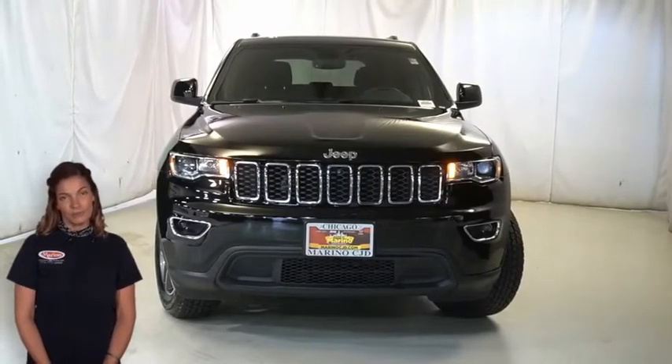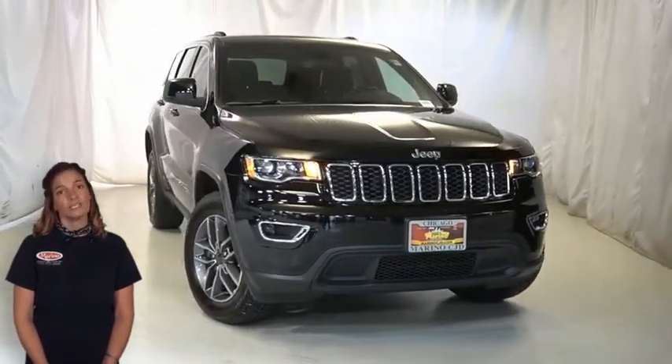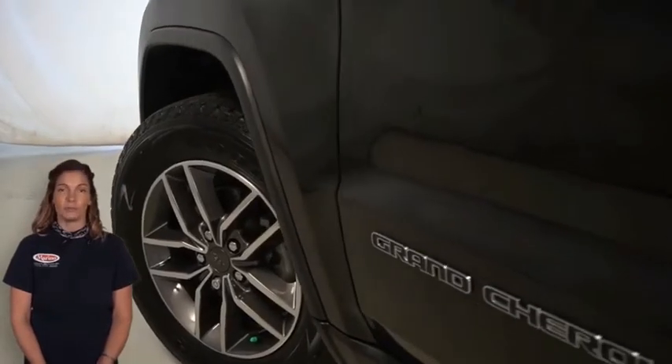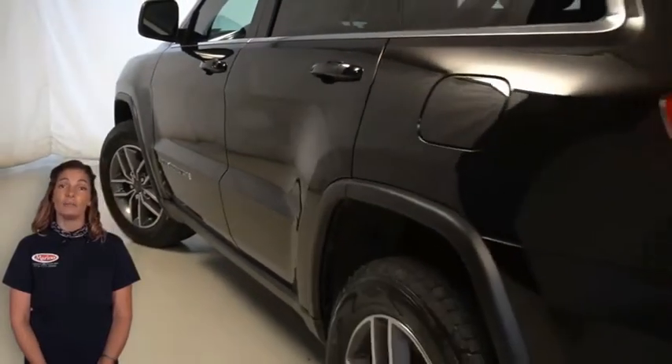Are you looking for a highly equipped SUV with all the right options and reliability? Take a look at the certified pre-owned 2020 Jeep Grand Cherokee Laredo in diamond black crystal pearl with halogen quad headlamps and gunmetal headlamp bezels.